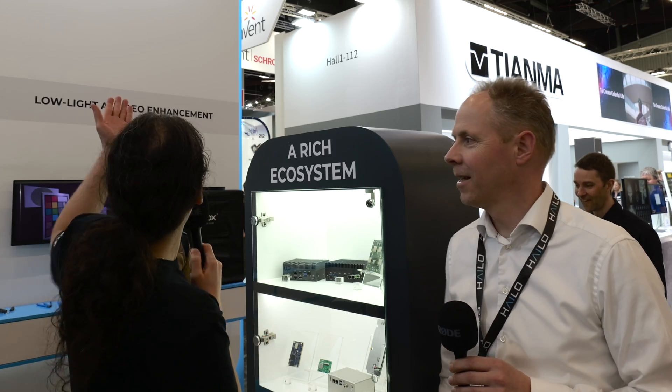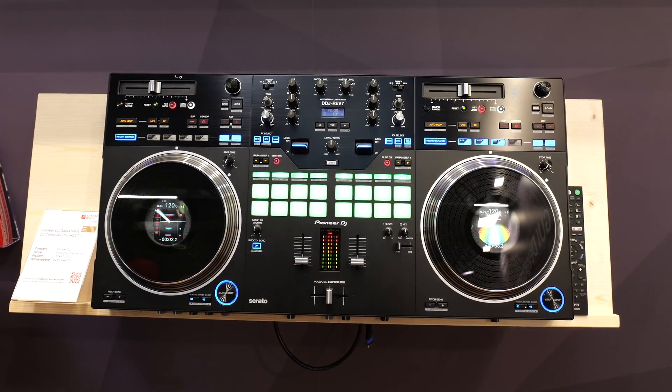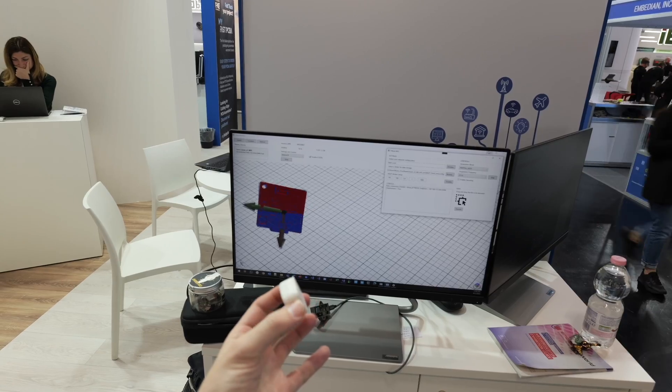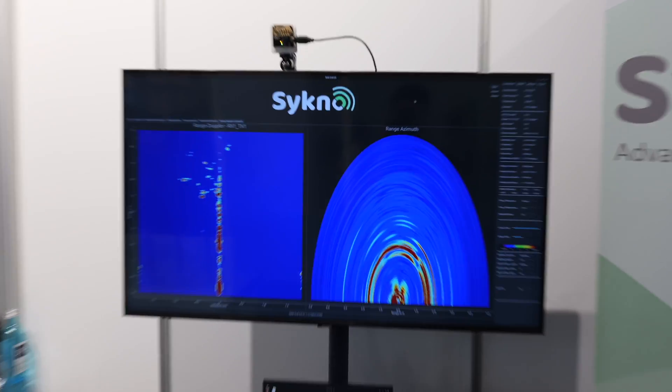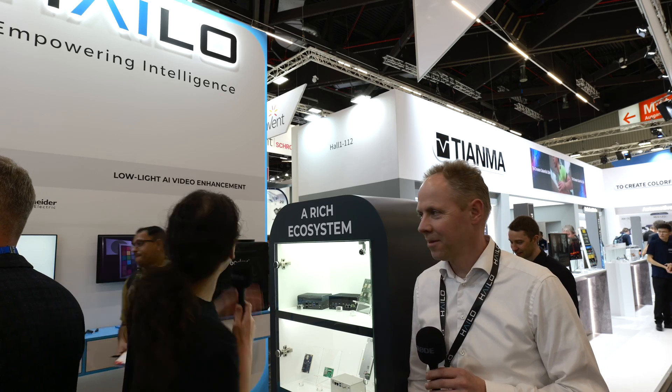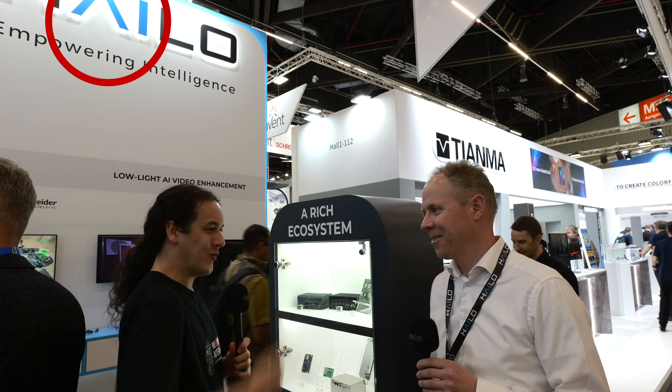Hey, it's Eamon with IP Exchange. We're at Embedded World 2024. I'm here with Jan Friso from Halo. And as you can see, there's an AI in that logo. So what do you bring to the AI table for design engineers?